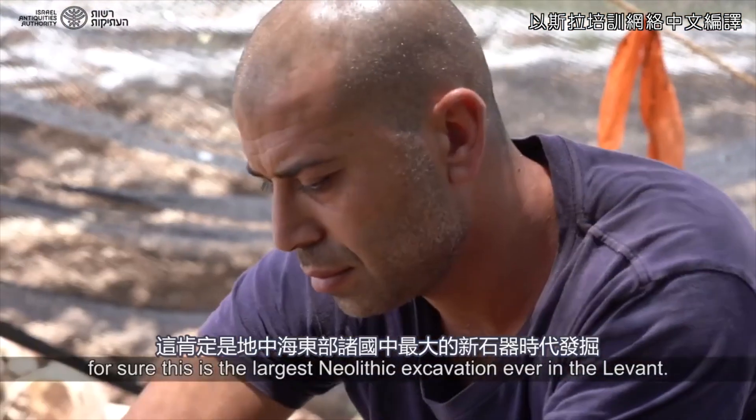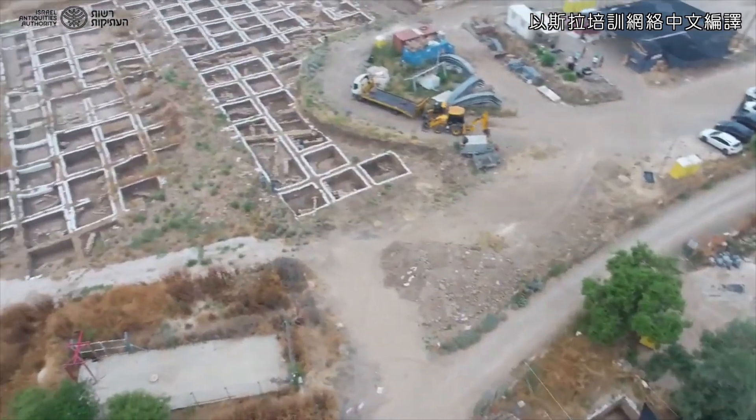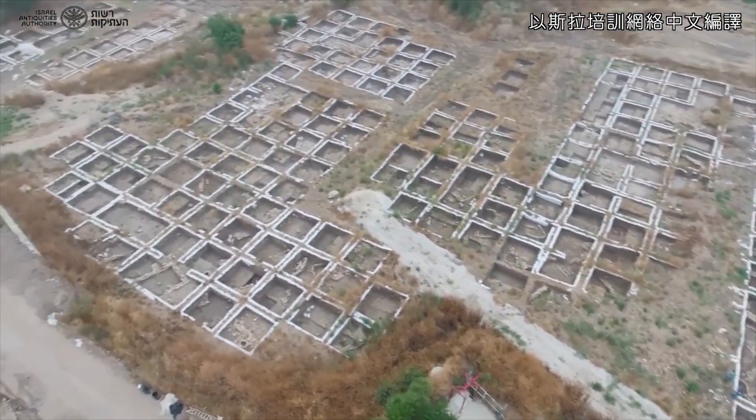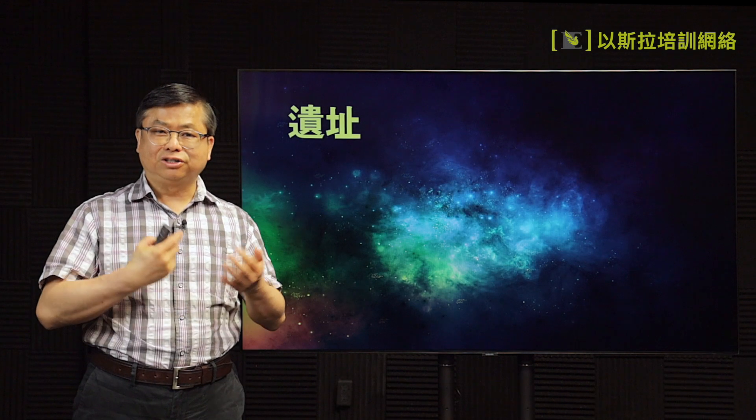For sure, this is the largest Neolithic excavation ever in the Levant.